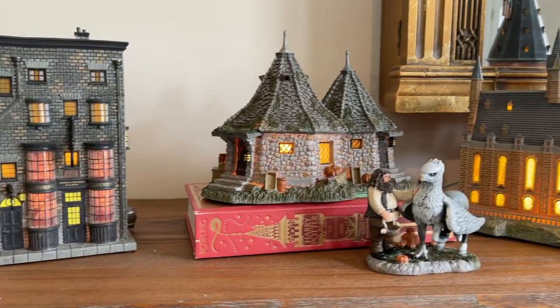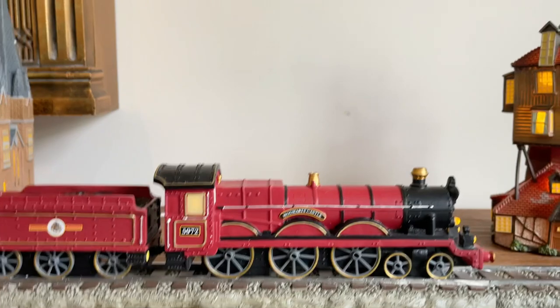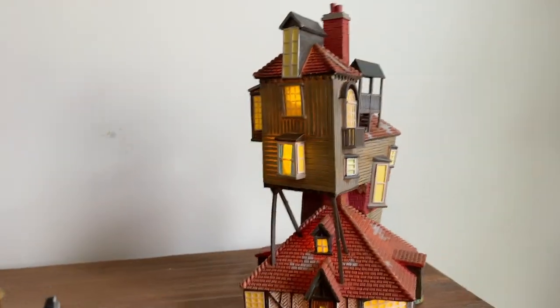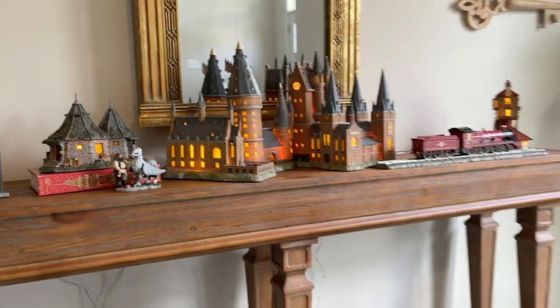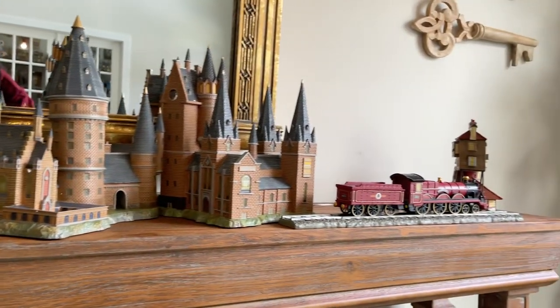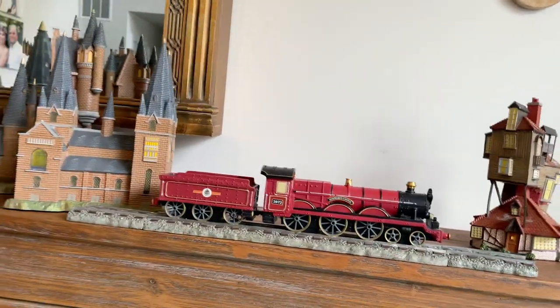I'm going to set everything up in the entryway and show you guys the result. Here you can see all the pieces connected — I'm truly loving it! The train is battery-operated; it's the only one that requires two C batteries. The rest just plug into the wall. We have to find a way to fix that cable mess down there, but we have some time. Here's how it looks when it's not lit up — beautiful! I have a couple pre-ordered, like the Three Broomsticks and Honeydukes.